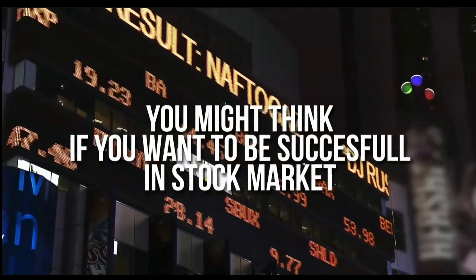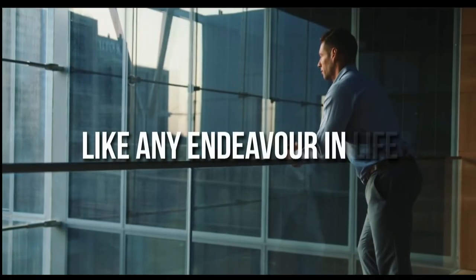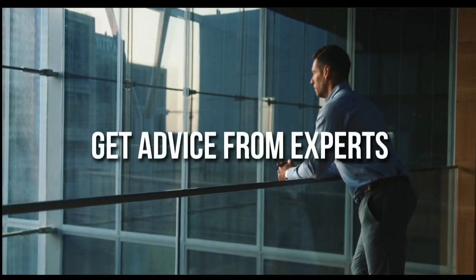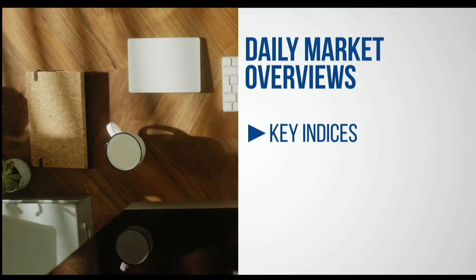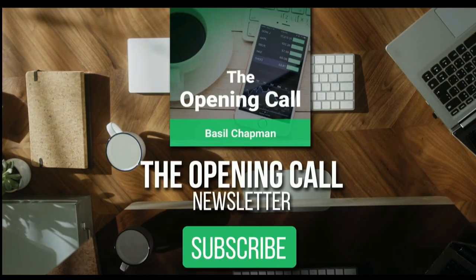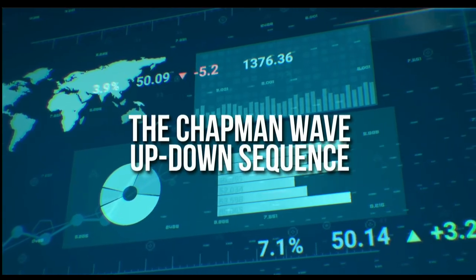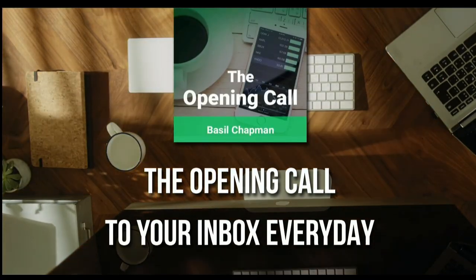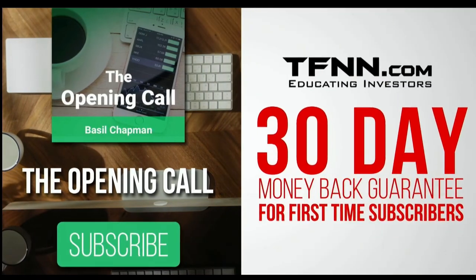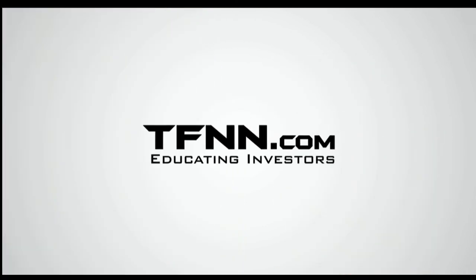For daily market overviews that give you direction on the key indices, selective stocks, and commodities, subscribe to the Opening Call newsletter at TFNN.com — written by Basil Chapman, creator of the Chapman Wave. The Chapman Wave up-down sequence gives you an edge in identifying price turns, finding the peaks and valleys in stock prices. First-time subscribers get a 30-day money-back guarantee. Also sign up for the Fibonacci 24-7 newsletter at TFNN.com for weekly reports from veteran day trader Larry Pesavento, with 45 years' experience, plus daily charts, videos, and market data.